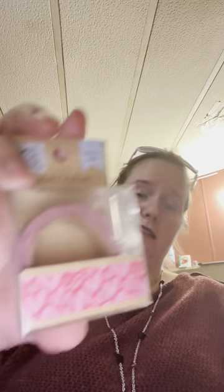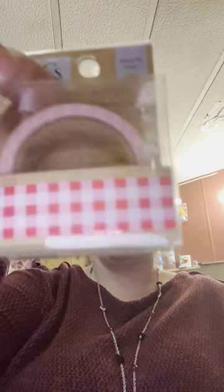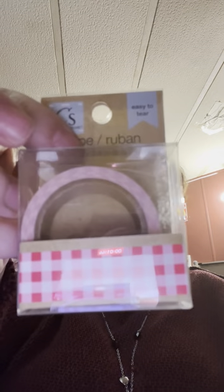My girlfriend wanted some Peeps, so she got some Peeps. I found some washi tape — I haven't gotten washi tape in a while, but a lot of my washi tape is getting old. So I got this one with the hearts because Valentine's Day is coming up soon, and I got this other one too.